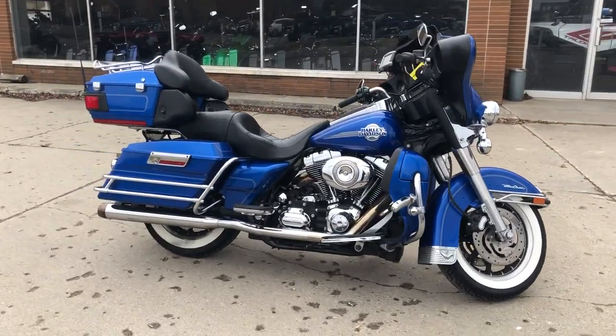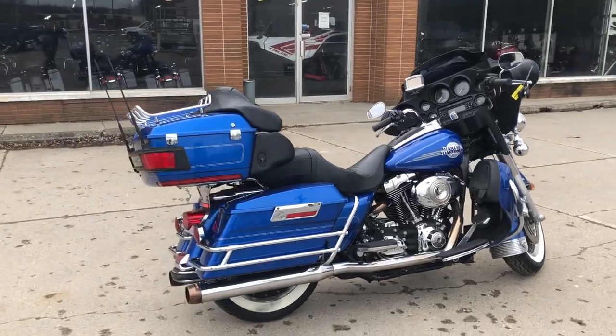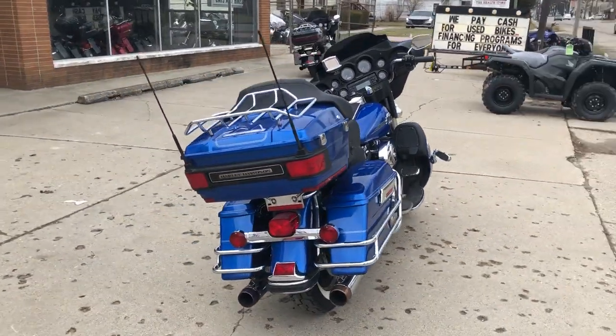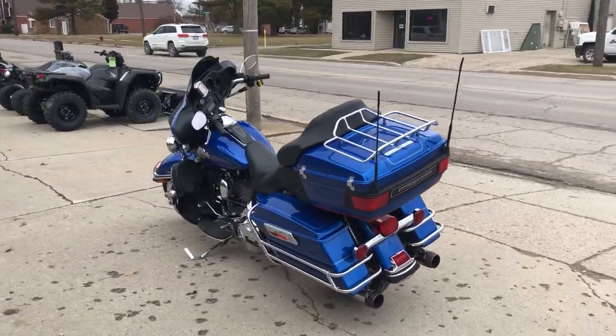ApprovalPowerSports.com here with a used Harley Davidson Ultra Classic for sale in the hard to find color Pacific Blue Pearl. Sharp, clean bike with Garmin Highway Pegs and a dual Reinhardt exhaust that sounds great.